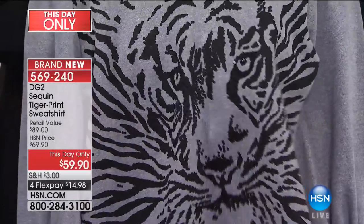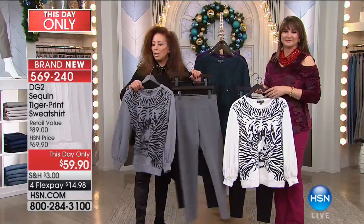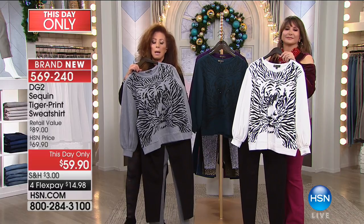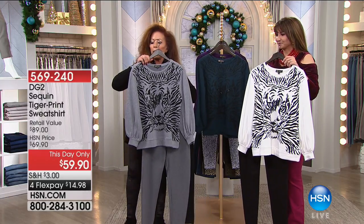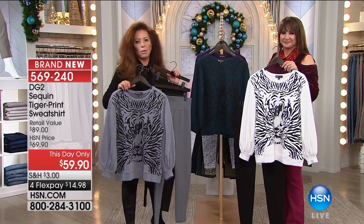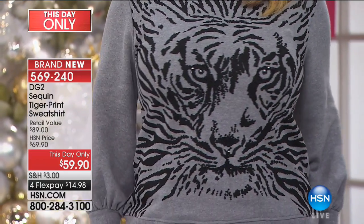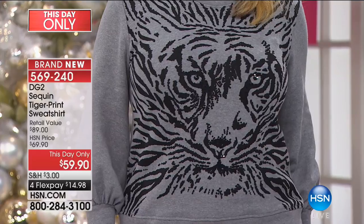We were known for our washable silks, really known for our washable silks with animal prints and animal faces, and that's what this is all about. So how beautiful is this? And then the two-pack of leggings that match. If you get the gray and black, you could be wearing this with black or with our gray legging. This is my kind of dressing — indoors, always.